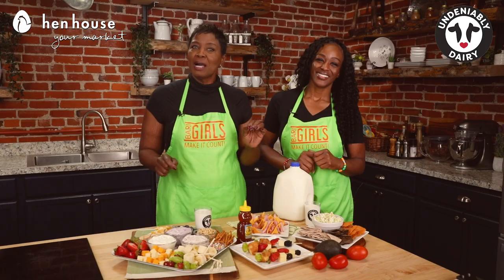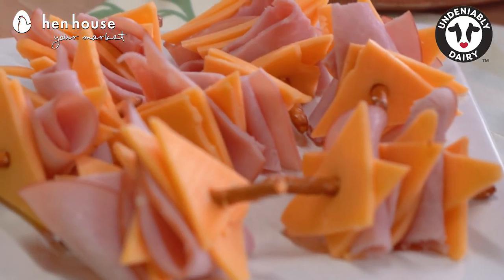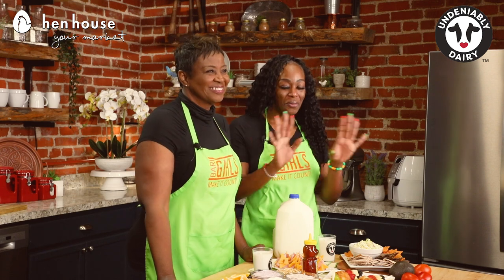Next up we have our easy pretzel ham and cheese kebab. These kebabs pop with flavor because we have two different cheeses — we're using cheddar and mozzarella — so it's a flavor explosion. Really so excited about this whole board.